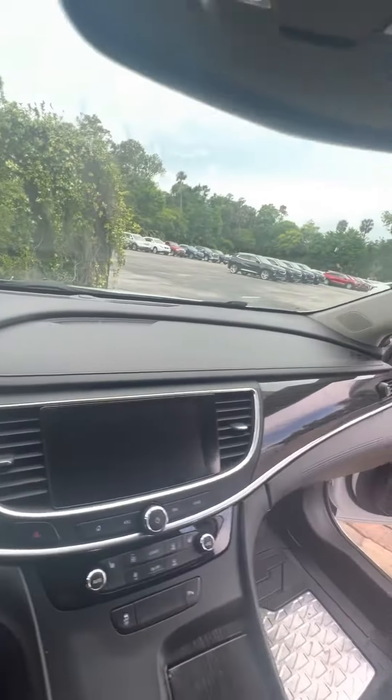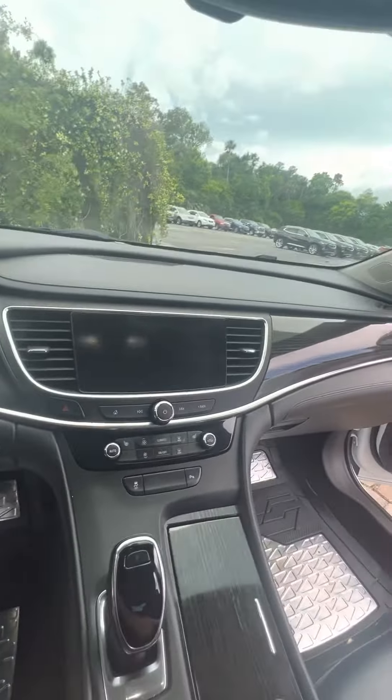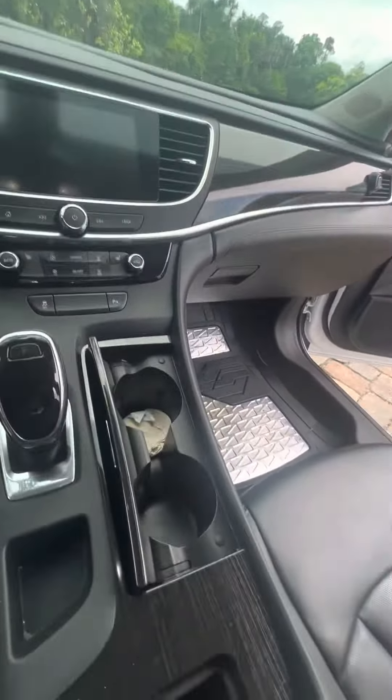Hey there, good afternoon, Steph. This is Brock here at Richie Autos in Daytona Beach, Florida. Doing a quick walk around for you — this beautiful 2018 Buick LaCrosse finished in Summit White.